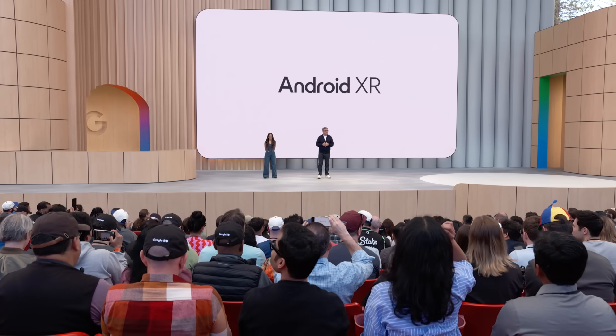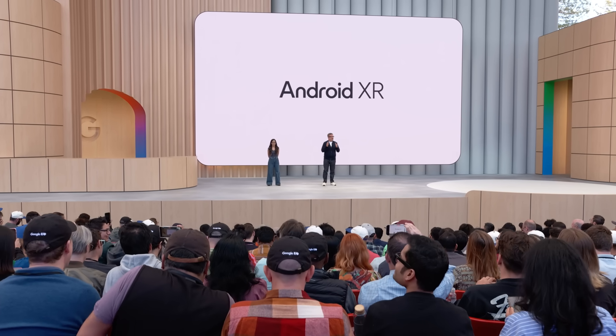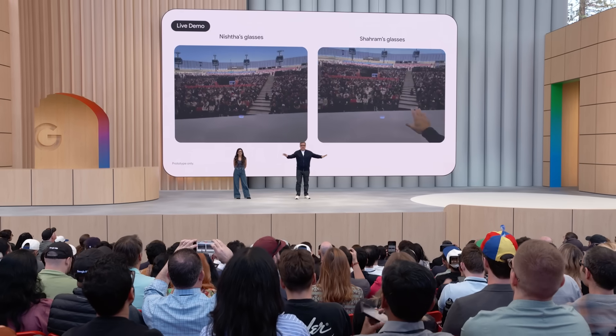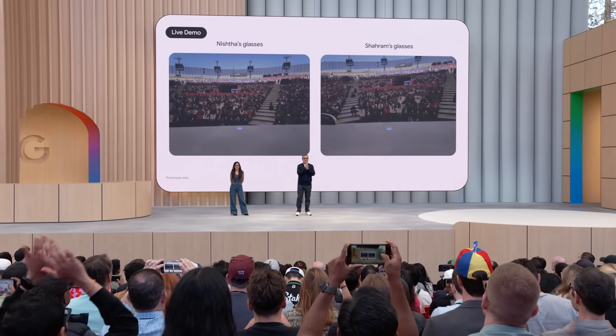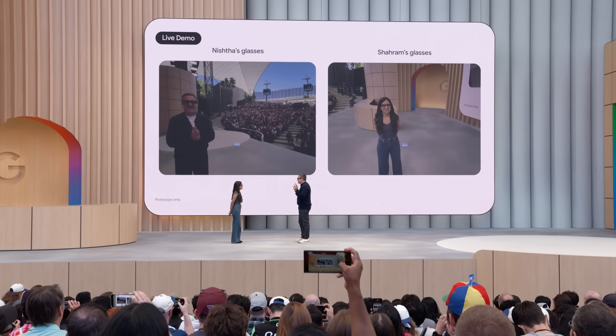Sundar showed what's possible with live chat translation earlier — let's see what that's like on glasses. This is a very risky demo, but we're going to give it a shot. Nishta and I are going to speak to each other in our mother tongues. Nishta's going to speak Hindi, I'm going to speak Farsi — very poorly. You'll see the feed from both of our glasses, and we'll show an English translation in real time. Let's give it a shot — fingers crossed.